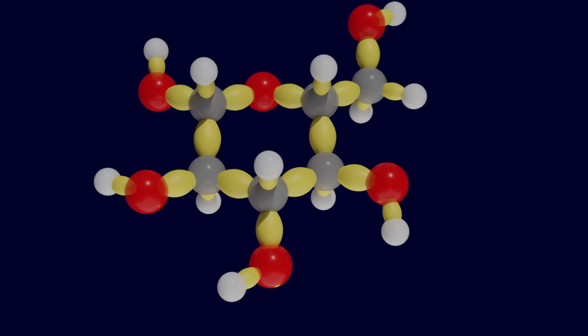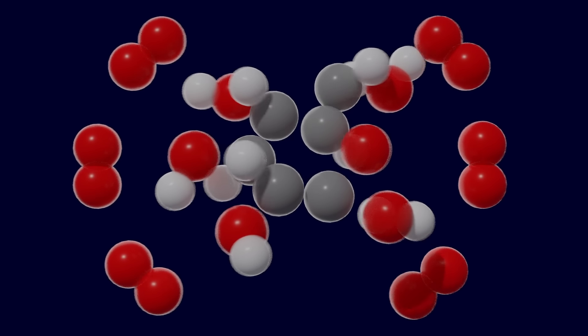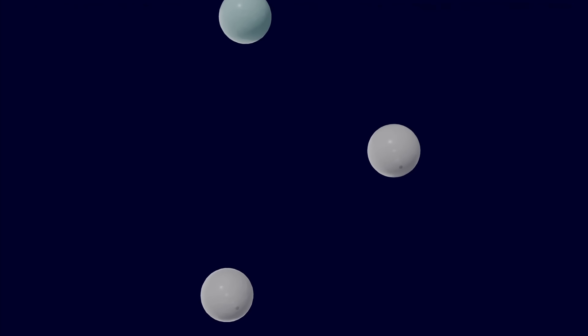Does that mean the real energy in real molecules really is stored in the real bonds? No one, especially not chemists, is suggesting that chemical bonds are sort of bags filled with energy and that we somehow get that energy out of them when we break bonds. Those lines that we draw do not have any independent existence apart from the molecule.